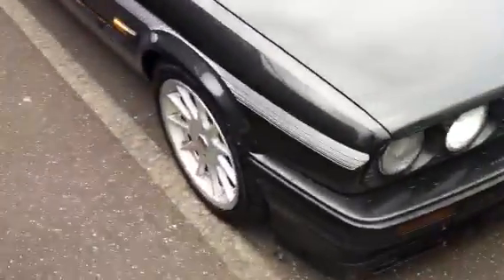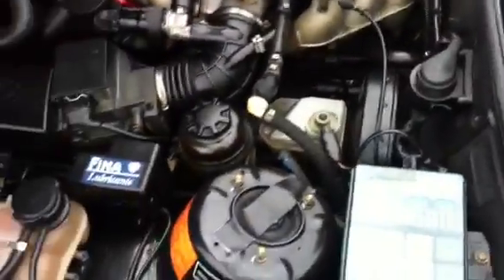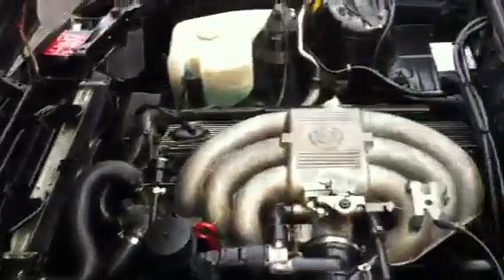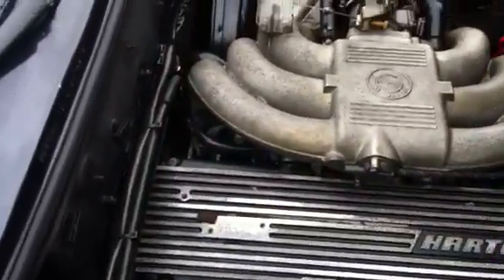Walk around the other side and pop the hood. It's pretty clean under the hood as you can see here. Walk over to the other side. Hartke header there. Probably part of the package it came with on this machine. It's a 2.5 liter six cylinder.